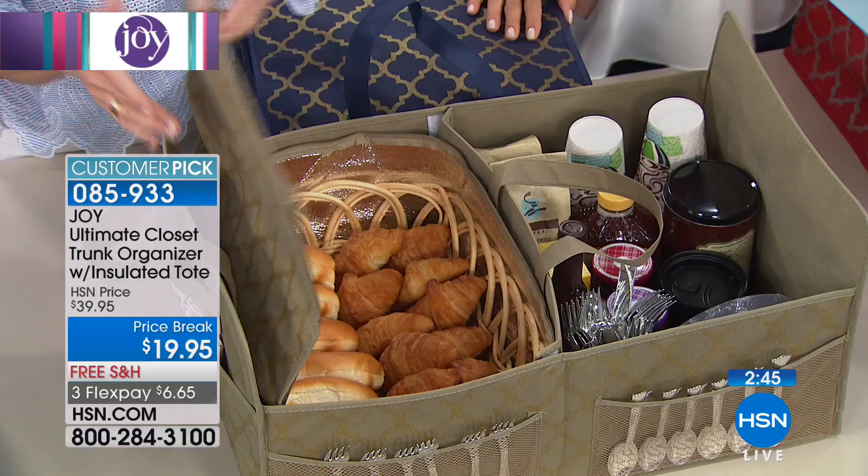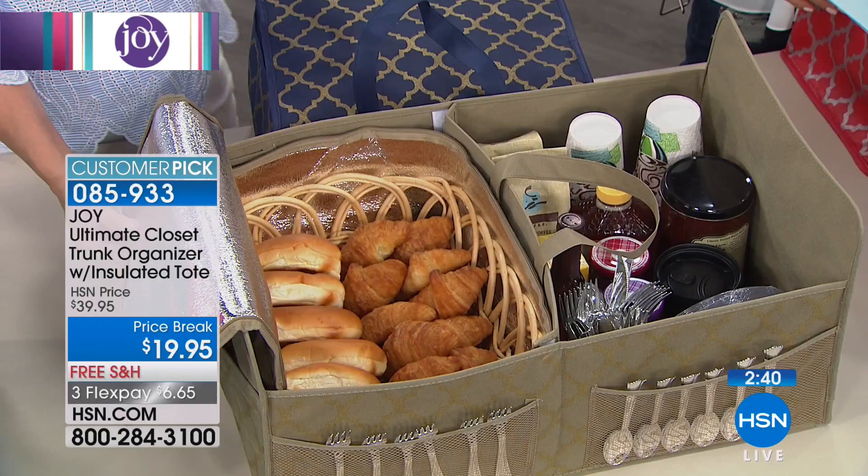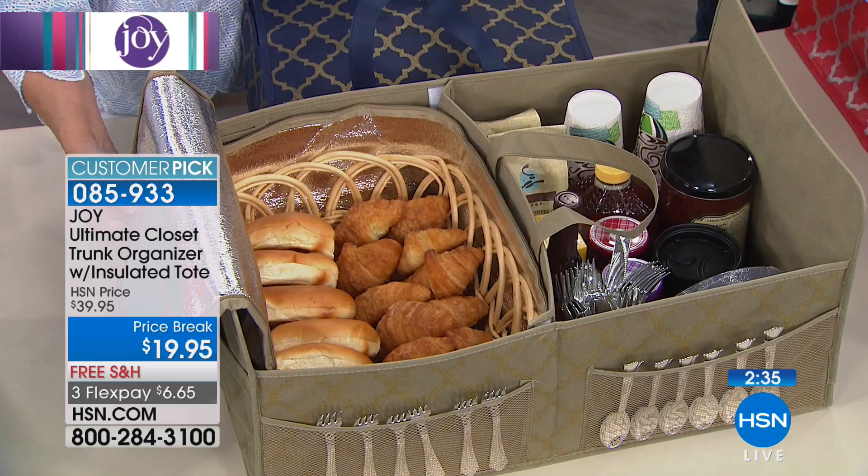The fact that it folds flat means it can just live in the back of your car. When you're ready to use it, use it for hot or cold — you can grab pizzas and not have to worry about anything. Everything stays perfect. In addition, it's great for the closet, the garage, the mudroom, really any room.